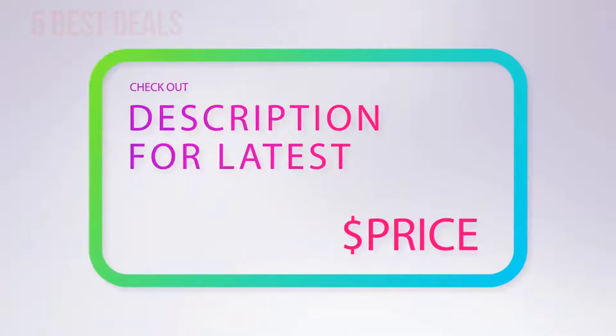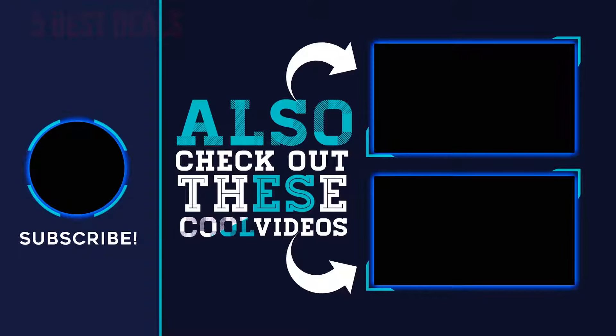For more information and latest price, check out the product links in the description underneath the video. Thank you for watching — hope you found it helpful! Please remember to leave a like and subscribe to my channel. If you have any questions, you can leave a comment below.